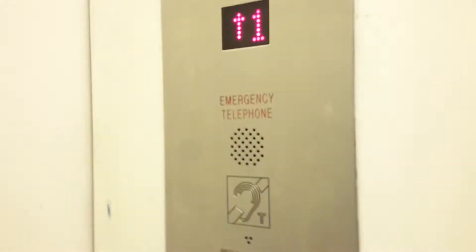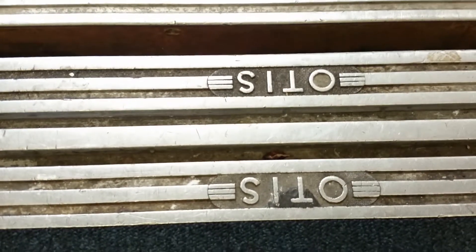Door's open. The other person has hung up — it sounds like it's making a telephone call. Here we are at one. Let's go back down to G. Back to G. Lovely Otis door track. Look at that.